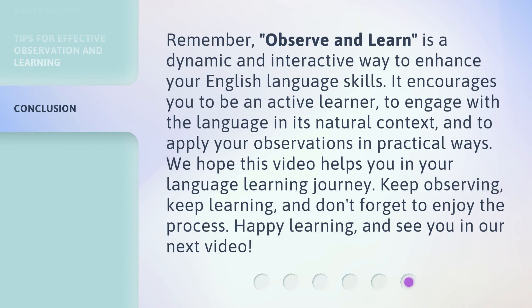Remember, 'observe and learn' is a dynamic and interactive way to enhance your English language skills. It encourages you to be an active learner, to engage with the language in its natural context, and to apply your observations in practical ways. We hope this video helps you in your language learning journey. Keep observing, keep learning, and don't forget to enjoy the process. Happy learning, and see you in our next video.